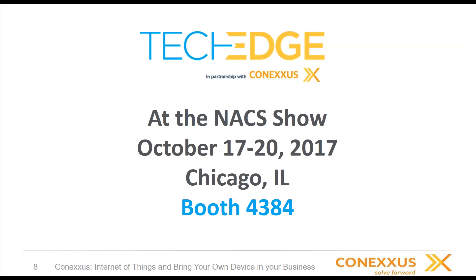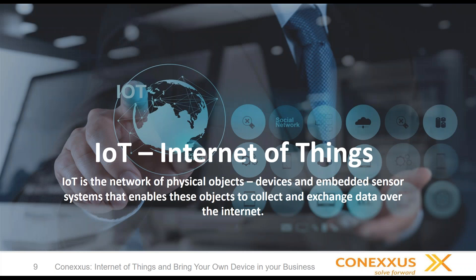We want to invite everybody to TechEdge, which is a partnership between Connexus and NACS. NACS Tech has been folded into the NACS convention and expo as part of the creation of TechEdge. Connexus will be at booth 4384 at the NACS show next week, so we hope to see many of you there. Now I'd like to introduce Jeff Gibson from ControlScan, who is going to share his knowledge about the Internet of Things. Jeff, welcome and thank you again.